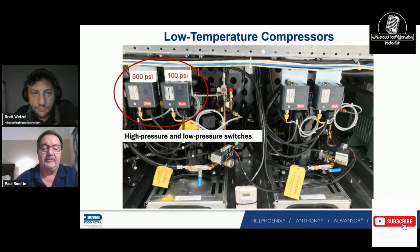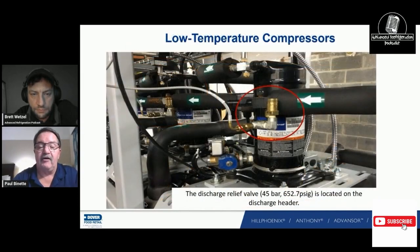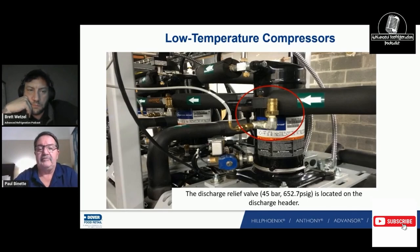High pressure switches — on one of our older racks with OMB controls, high pressure is set for 600 and low pressure for 100. These are only backup switches because our pump-down and cutout pressures are built into the controller. This is our 45 bar discharge relief valve from the compressor low temp discharge into medium temp suction — that pressure is 652 PSI. Our high pressure alarm for low temp that cuts those compressors off is 575 PSI, because if we're hitting that, something is wrong with our medium temp suction group and we can't control it.